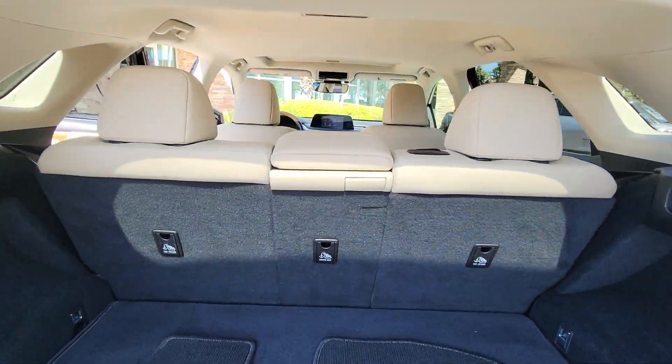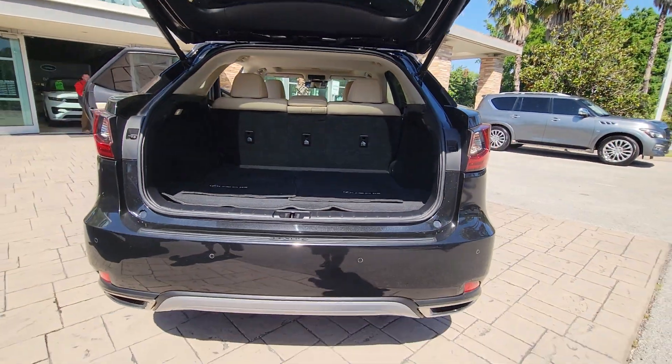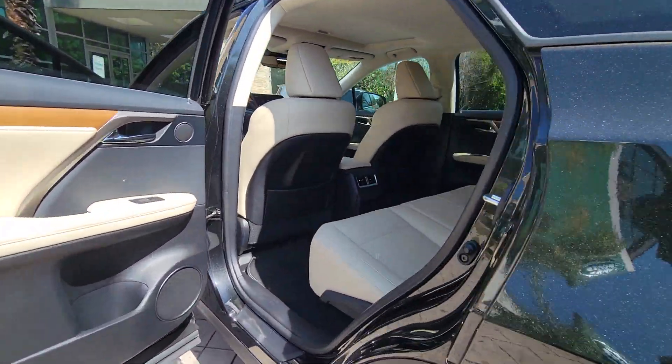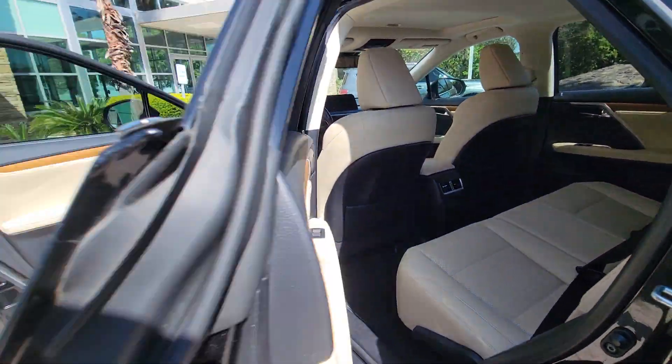The following are some of this vehicle's highlighted options: intelligent auto on/off high beams, pre-collision system, lane departure warning, keyless entry, backup camera, wood grain interior trim, satellite radio, power passenger seat, power lift gate, and keyless start.